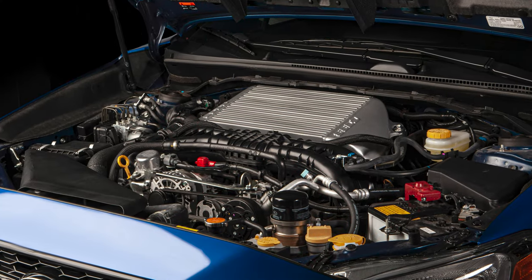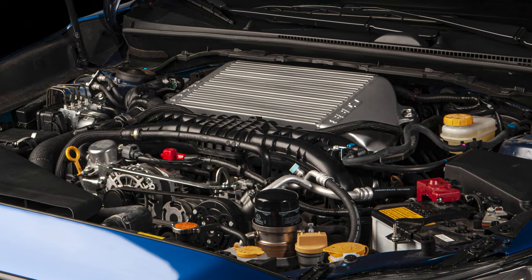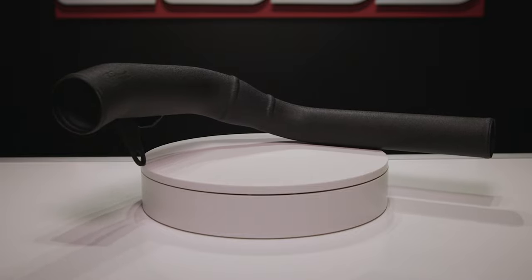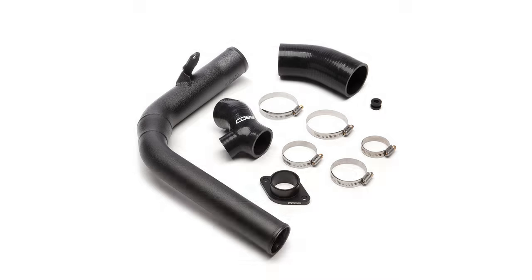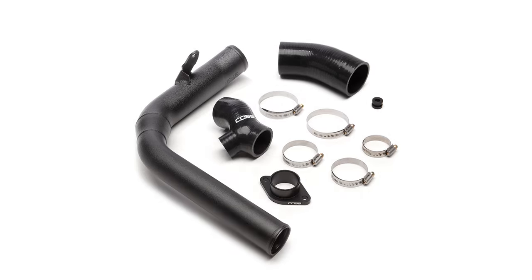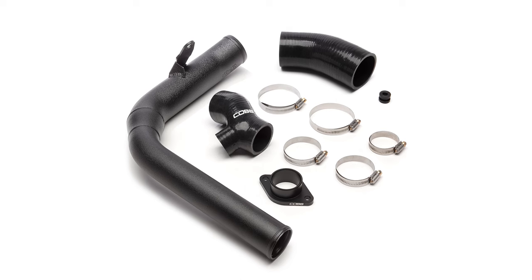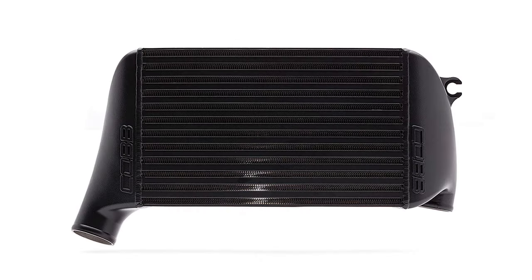With improved airflow leading into the turbo, the next two major parts of the new Stage 2 packages are found where the air leaves the turbo. First is the Cobb WRX charge pipe, which is made of powder-coated black aluminum and reinforced silicone couplers — far better looking and a lot stronger than the stock plastic pipe — while also ensuring smooth airflow into the next upgrade in the package: the huge Cobb WRX top mount intercooler.